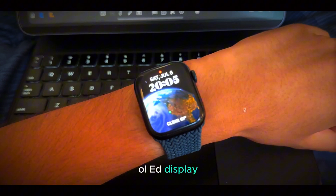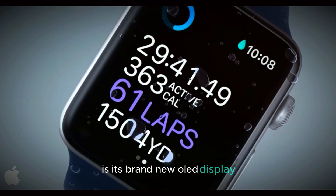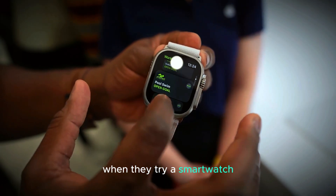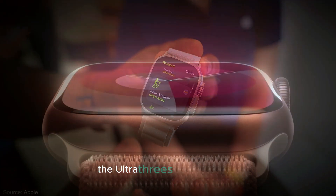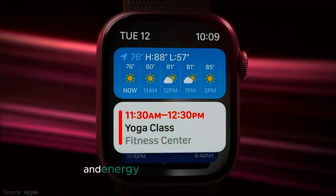One of the standout features of the Apple Watch Ultra 3 is its brand new OLED display. The display is often the first thing people notice when they try a smartwatch, and with this model, Apple has made sure it's front and center. The Ultra 3's OLED screen is designed to offer a perfect balance of brightness and energy consumption.